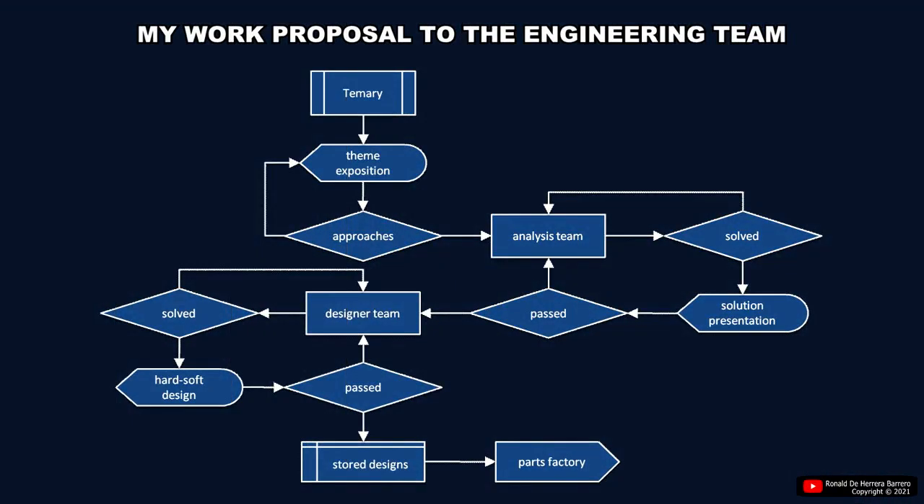The proposal of engineer Ronald de Herrera-Barreiro is summarized here, directed to the engineering team required to develop the different components of this new technology, of which he has knowledge and will make known according to this workflow. To test and perfect all these systems, small-scale vehicles can be developed, and in time used as robotic probes, similar to rovers but with many more advantages.